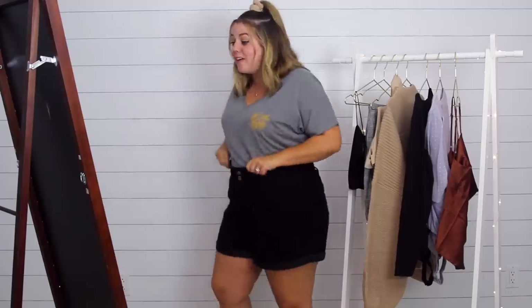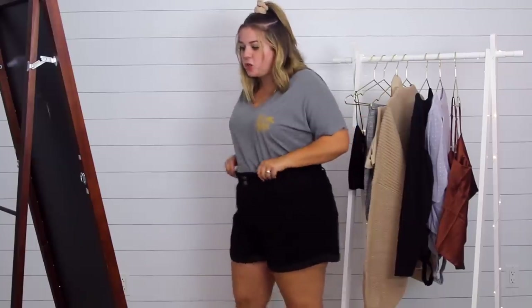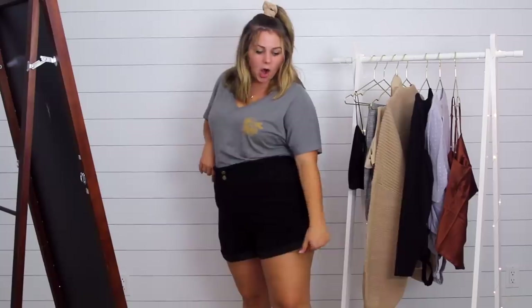I wouldn't have noticed the Shofo shorts felt cheaper on their own, but having tried American Eagle, Nordstrom, and Madewell first, I do feel a difference in quality. That said, I do think they're a cute pair of shorts. They have an elastic waistband so they're really comfortable, super loose in the legs, and a little bit longer so hopefully they'll stop the chub rub. These ones I'm gonna keep.